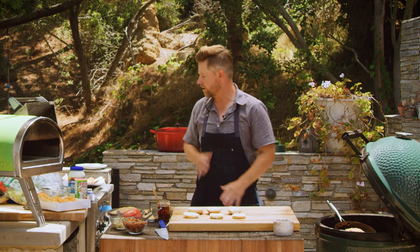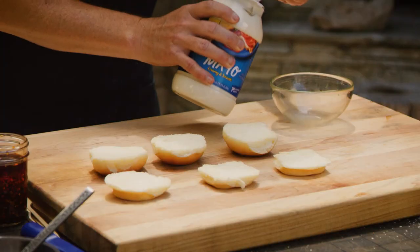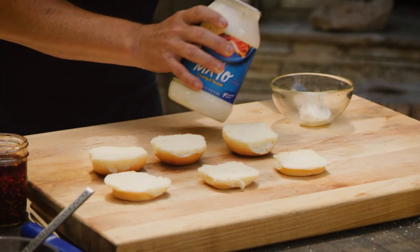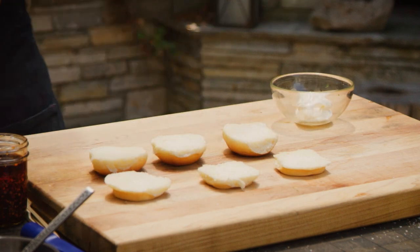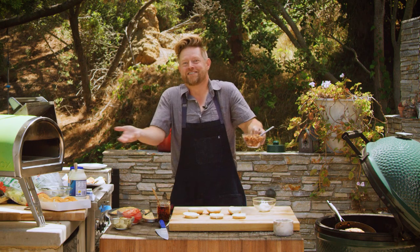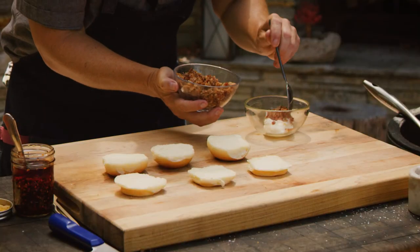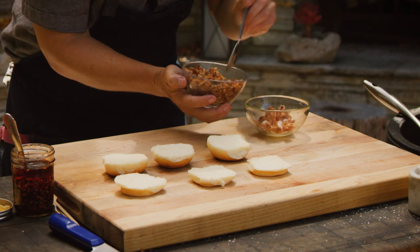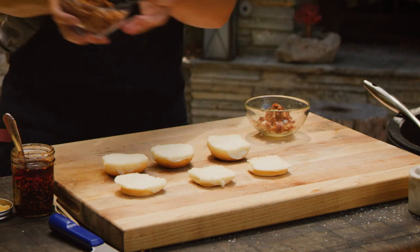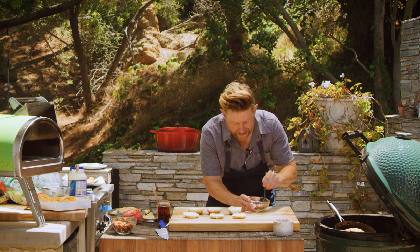We're going to get our sliders set up and now we got to make our sauce. We got that mayonnaise — a little bit of aioli. Aioli technically means with garlic in it. I don't have any garlic, but I do have bacon — beautiful bacon bits just laying around. So I'm going to make a bacon aioli, a bacon mayonnaise. That's going to give it a little bit of texture as well.